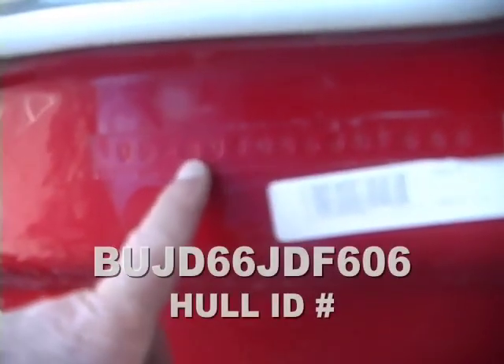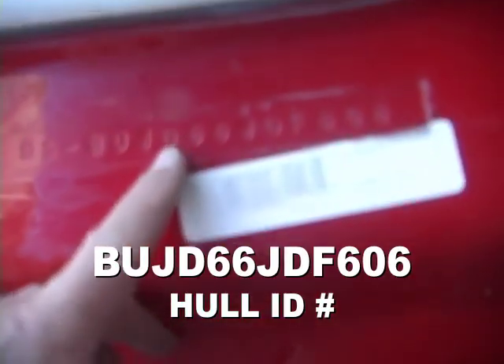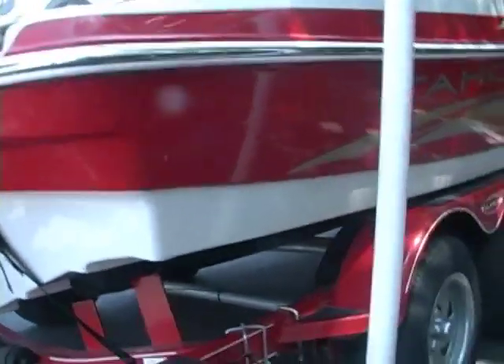And the hull number — of course it's a Tracker, so a lot of boat manufacturers in the United States start out U.S., but that doesn't show up on the title. The only thing that shows up on the title is B Bravo U Uniform J Juliet D Delta 66 J Juliet D Delta F Foxtrot 606. Clean. Show them the underside real quick — just want you to see the underside of this boat. They've got the plastic on this side. Clean. See those axles, how clean they are? Freshwater boat.